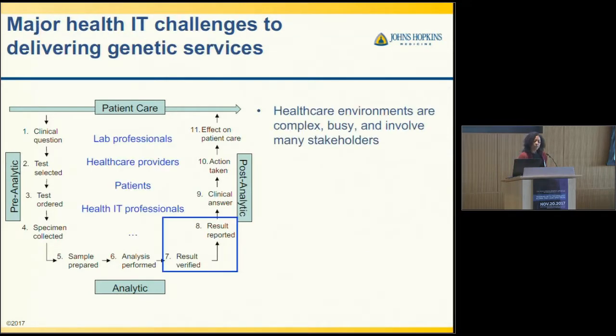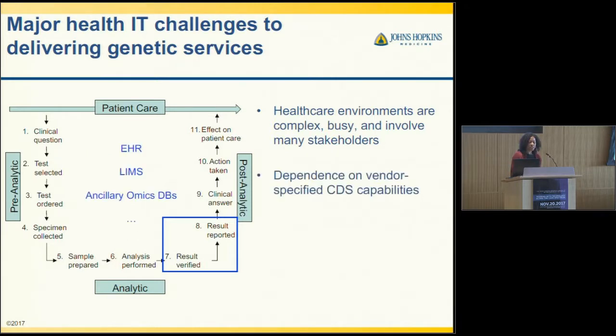There are several health IT challenges when delivering genetic services. Healthcare environments are complex, busy, and involve many stakeholders — lab professionals, healthcare providers, patients, health IT professionals, and so on. There's also a dependence on vendor-specified clinical decision support capabilities, where the EHR has certain capabilities. You may have heard of best practice alerts within Epic. There are certain things that are supported, but there are also opportunities for open-source technologies to interface with those and expand upon those capabilities.